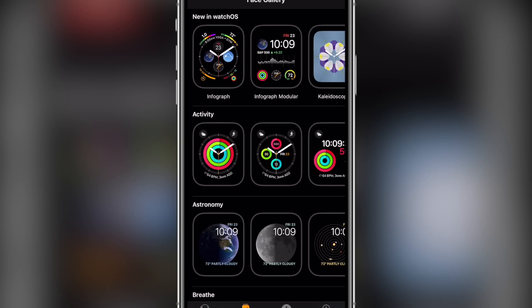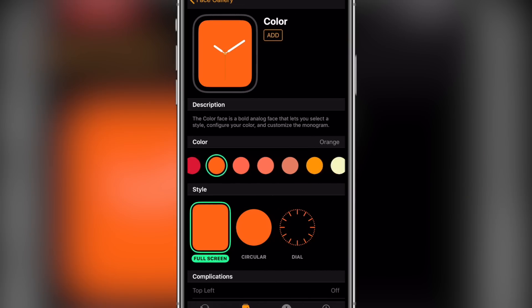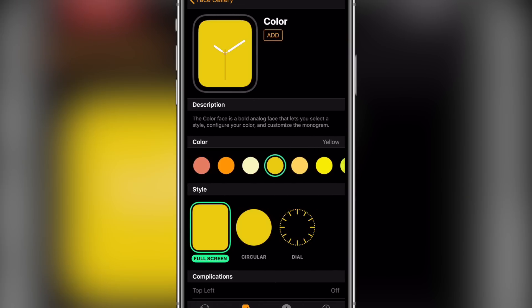There's a new solid color watch face that you can find on the Apple Watch, which includes a circular solid color option as well. And of course, on the Series 4, the Apple Watch looks great.